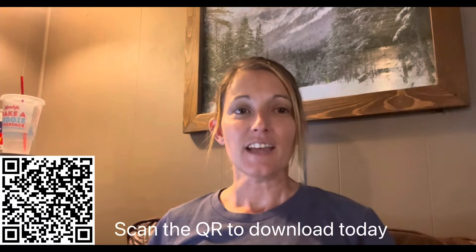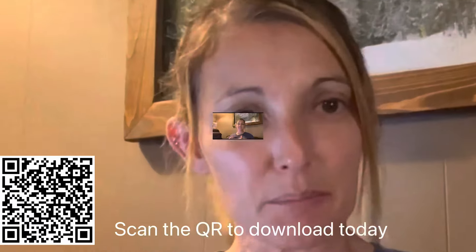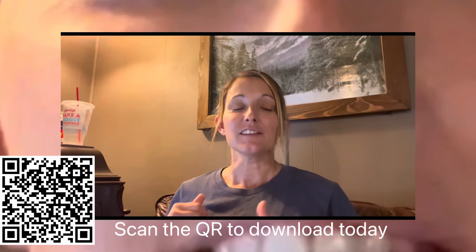Right now, available for download on the Apple iOS App Store, is the only, first-of-its-kind Louisiana notary app. It is called Louisiana Notary Intelligence. Soon I'll make it available for Android and Google Play as well, but for now it's available on the App Store.